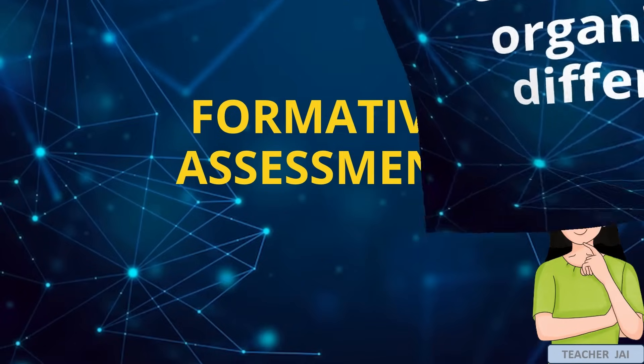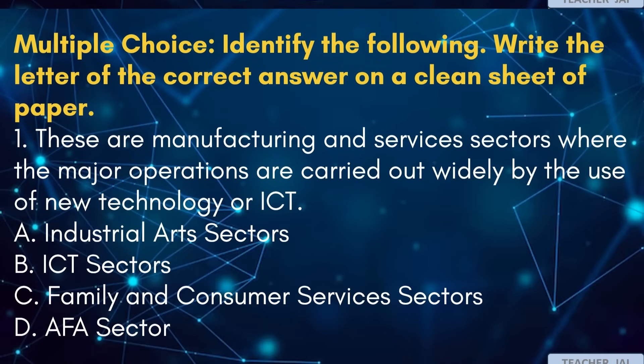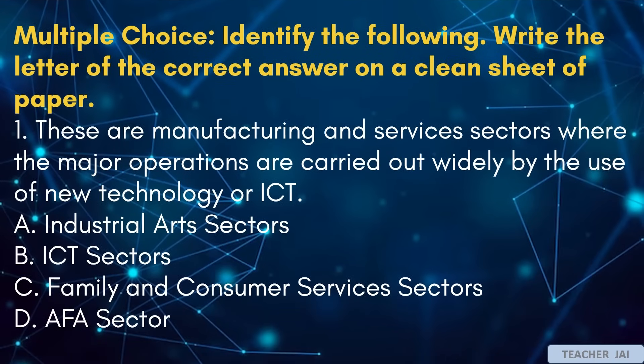Formative assessment — directions, multiple choice, identify the following. Write the letter of the correct answer on a clean sheet of paper. Number 1: These are manufacturing and services sectors where the major operations are carried out widely by the use of new technology, or ICT. A. Industrial arts sectors. B. ICT sectors. C. Family and consumer services sectors. D. AFA sector.